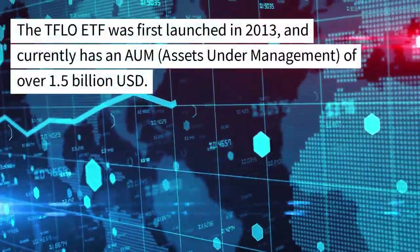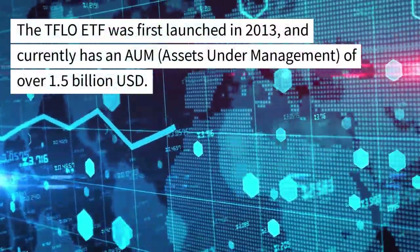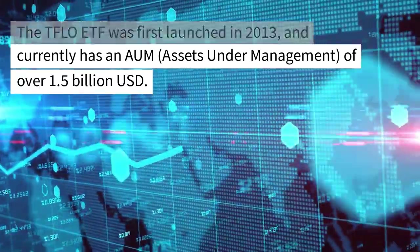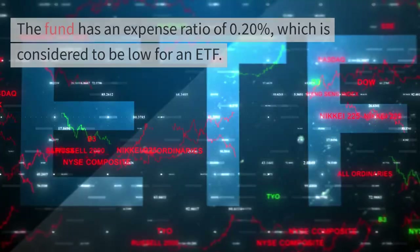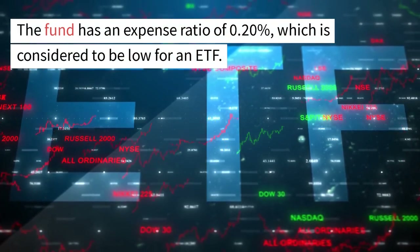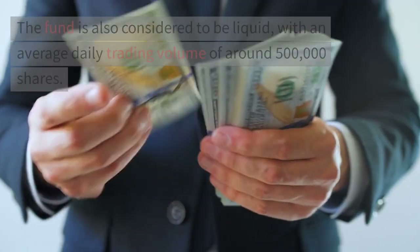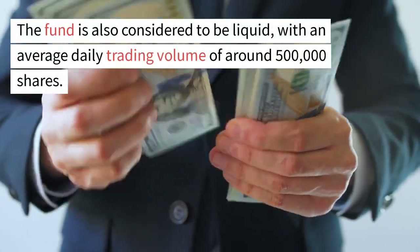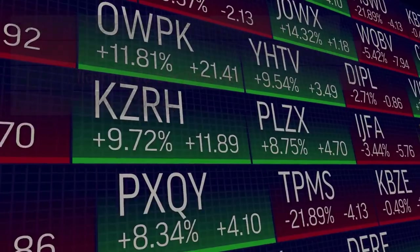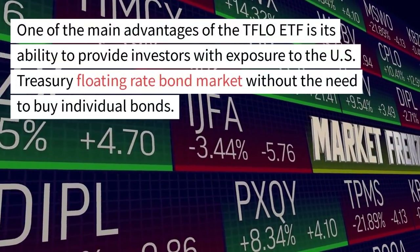The TFLO ETF was first launched in 2013, and currently has an AUM, Assets Under Management, of over US$1.5 billion. The fund has an expense ratio of 0.20%, which is considered to be low for an ETF. The fund is also considered to be liquid, with an average daily trading volume of around 500,000 shares.